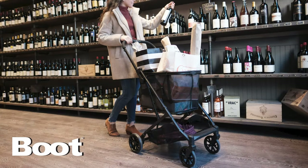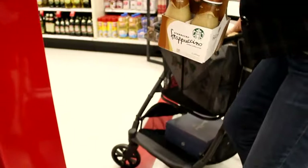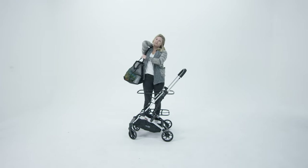Meet the Boot, the portable trunk that goes where you go. Moving your things from place to place is harder than it should be, until now. The Boot is revolutionizing the way people move their stuff.